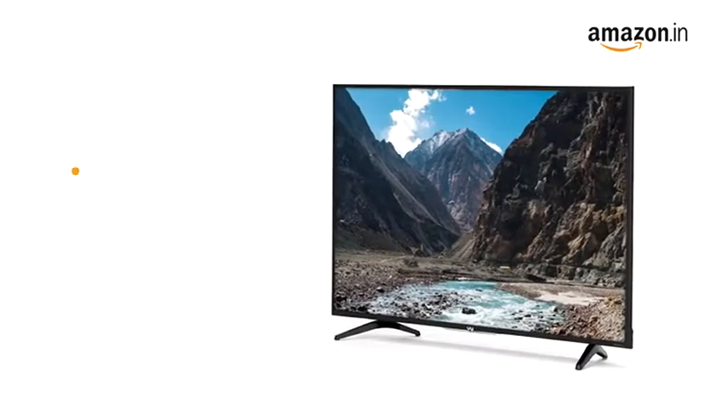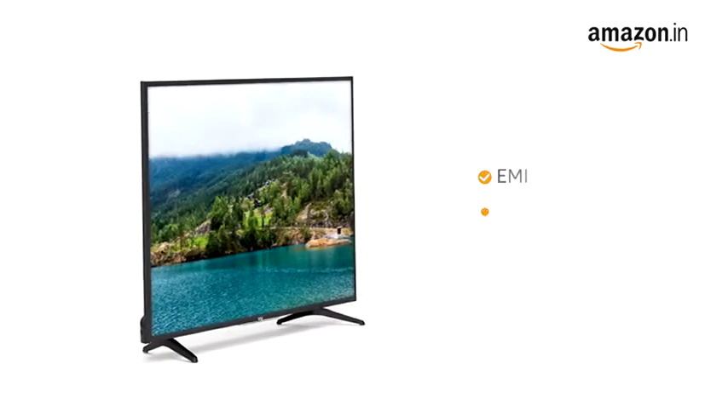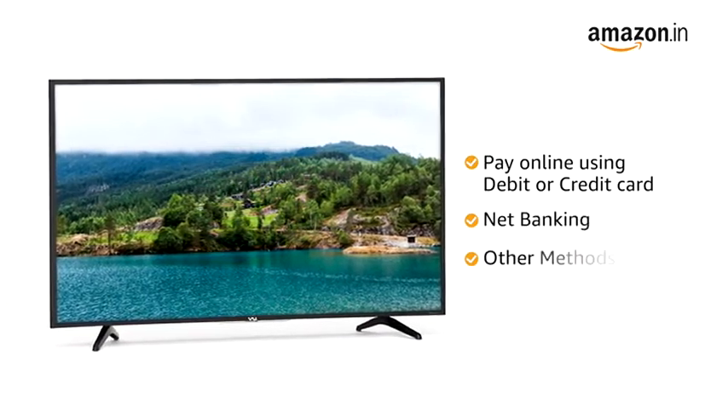The VU TV comes with a one-year standard brand warranty. It comes with free installation and demo. You can avail EMI and exchange options. You can also pay online using your debit or credit card, net banking, or other methods.